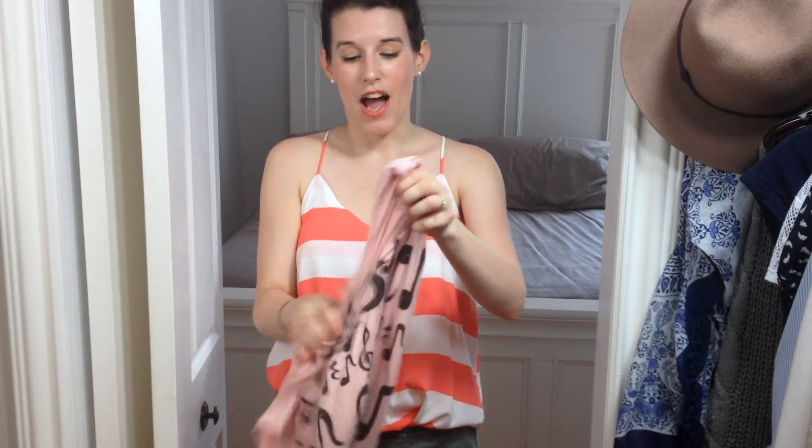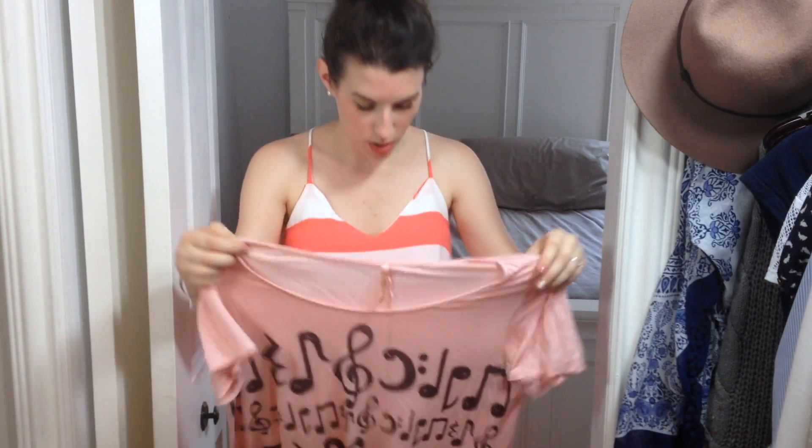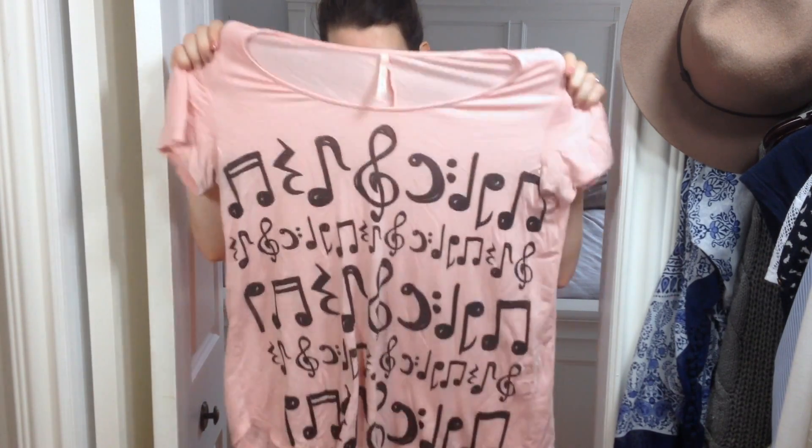Last but not least, I brought this baby out for the spring. I bought this from ModCloth. It is a Mezzanine — probably small, but it runs really big, it's supposed to be an oversized shirt. And I fell in love with this. I love music, I love singing, I love playing the piano — I just love music in general. So this kind of sums up my life.